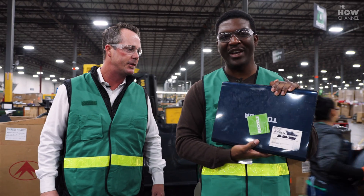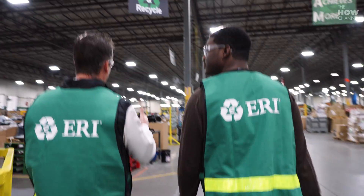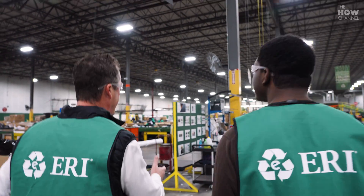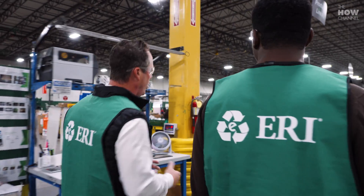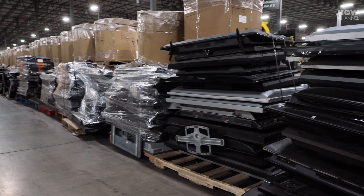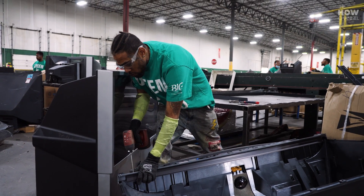We're heading down to what they call the video display demanufacturing area. Most of the material here is CRTs, which can last anywhere from 25 to 35 years. CRTs, or cathode ray tubes, might not be manufactured anymore, but a lot of people and businesses are still getting rid of outdated devices they've been hanging on to for years. And these outdated devices have a lot in them that companies can actually repurpose in new products.